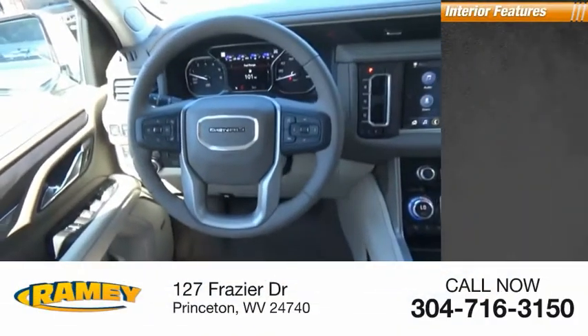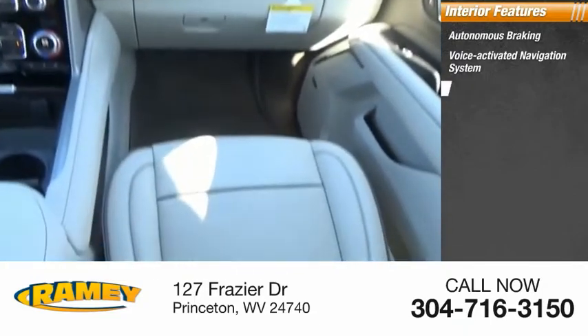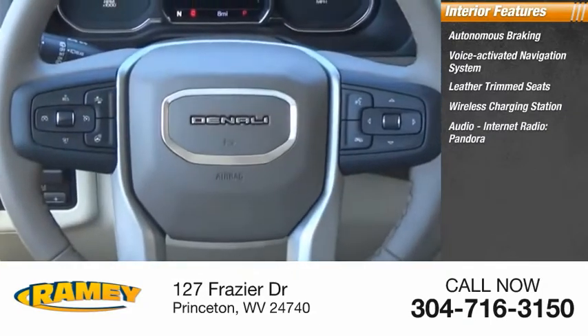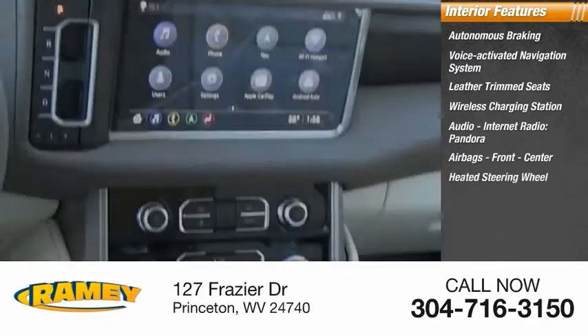Inside you'll find autonomous braking, voice-activated navigation system, leather trim seats, wireless charging station, audio, internet radio, Pandora, airbags — front, center — and a heated steering wheel.